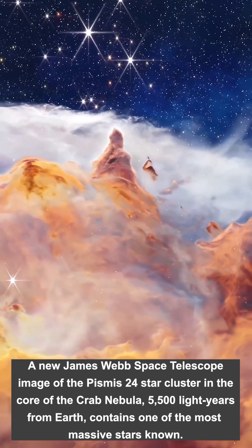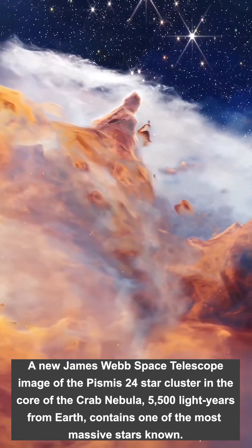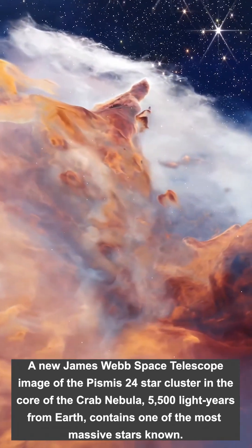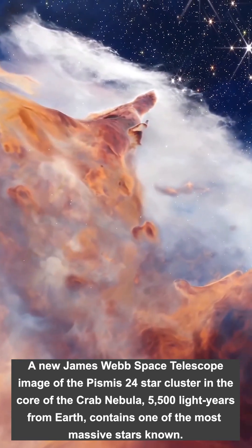Strong winds and energetic radiation from the massive stars stream across and erode the dust clouds. Long finger-like structures point back toward the cluster of stars.